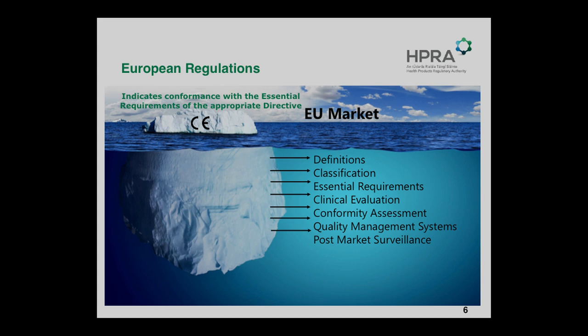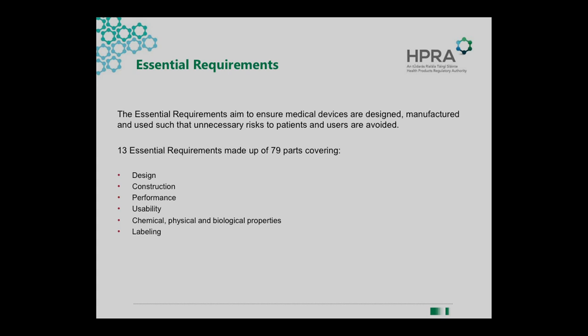The reason I'm bringing up classification is that it's a question we often get from investigators, sponsors, and those involved in clinical innovations: what class is my device? There are helpful documents out there — what we call MedDevs — which give guidance on this. It's important to know the classification of your device because the class determines what level of documentation is needed, as classes are based on risk: Class I being lower risk and Class III being higher risk. It's a risk-based classification.